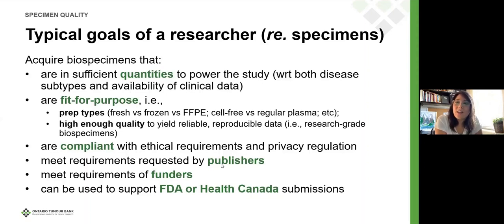In some instances, there are requirements for FDA or Health Canada submissions. Those are primarily around adequate record keeping for those samples that is traceable and can be produced sometimes as long as 25 years later.